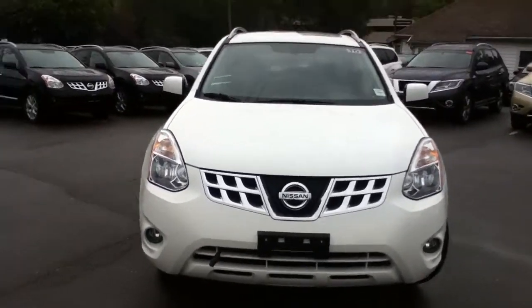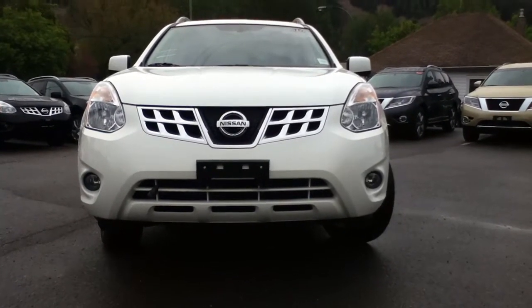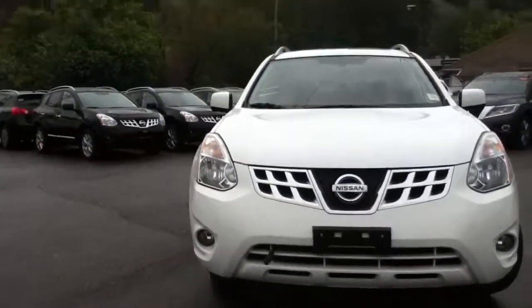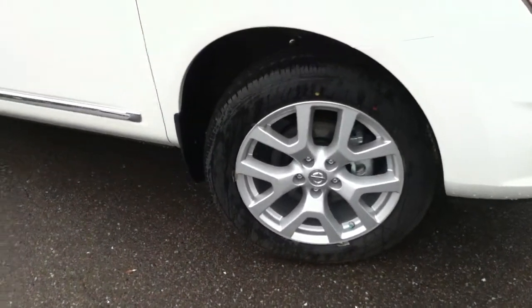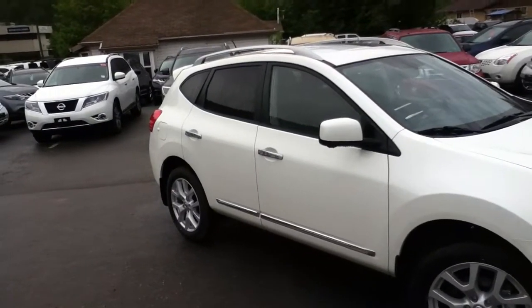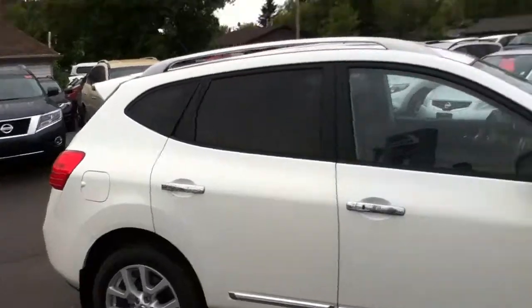The Rogue has changed up its styling — it's very sleek looking now. At the bottom you can see you do have your factory fog lights as well as your high output headlights. Coming on the side here, you can see your 18 inch aluminum alloy rims. Very nice, gives it a sleek look. Now the SL comes with a trim package with chrome along the sides.